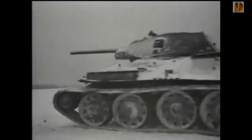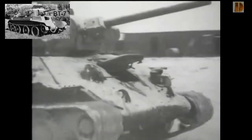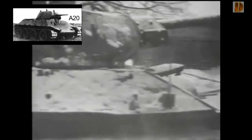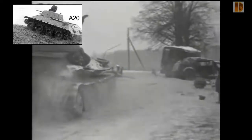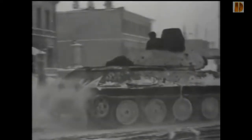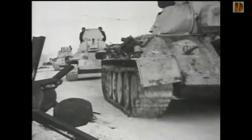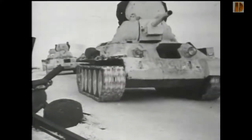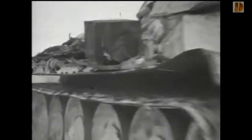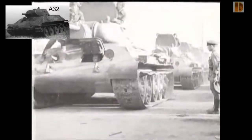L'usine numéro 183 de Kharkov reçut l'ordre fin 1937 de concevoir un successeur au BT-7. Il en résulta le prototype A-20, qui, tout comme le BT, avait la possibilité de rouler sur chenille ou sur roue une fois les chenilles ôtées. Cependant, les retours d'expérience des tankistes républicains utilisant les BT lors de la guerre d'Espagne décidèrent les autorités soviétiques à produire un char roulant uniquement sur chenilles : le A-32.